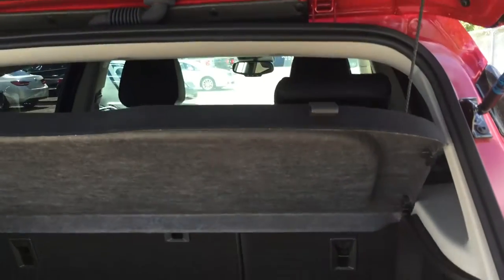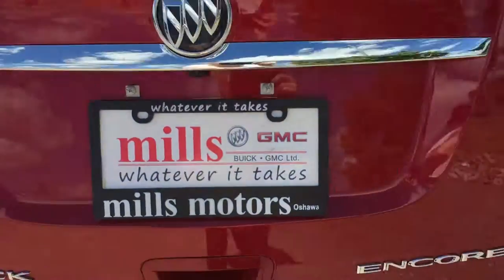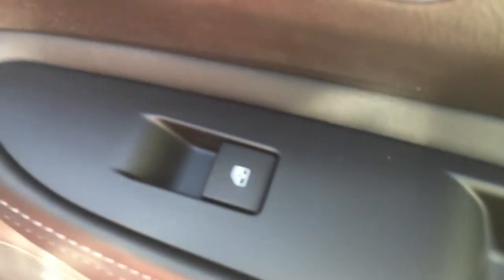There is also a very nice cargo cover which moves with the trunk, keeping things in place and protected. To close the trunk, there is a handle on the right-hand side — simply grab it, pull downwards, and the trunk closes easily. Taking a look at the rear passenger side door, there are multiple storage compartments as well as power window controls. Inside the back seat there is plenty of storage space behind both the passenger seat and the driver's seat, and behind the center console there is a power outlet. The back seat fits three people quite comfortably.